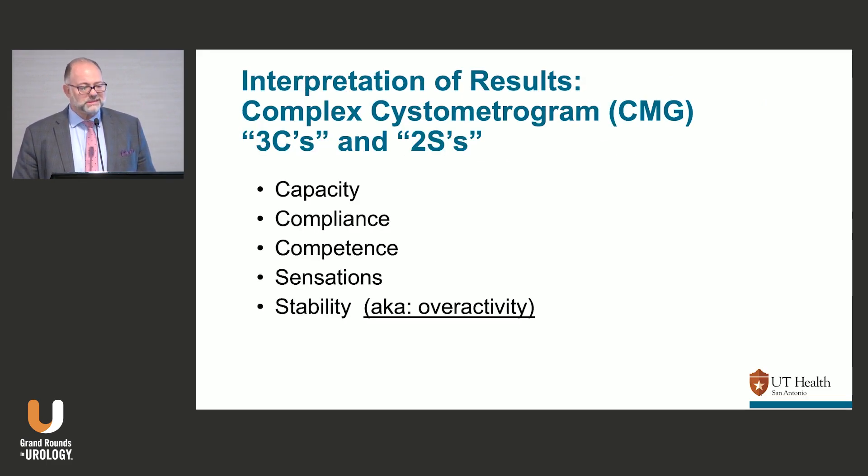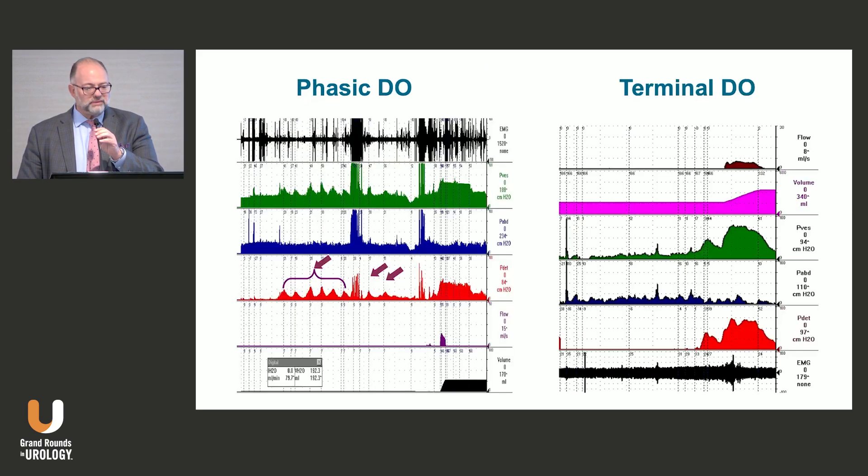For the cystometrogram part, I remember it with three C's and two S's. The three C's are capacity, compliance, and competence — competence doesn't perfectly fit since there's no 'O' for outlet, but that's how I remember it. The two S's are sensations and stability, or overactivity.